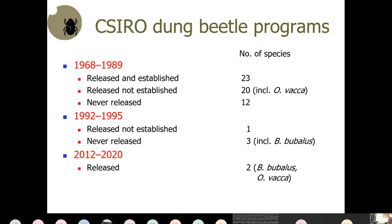In 1992 to 1995 there was another program that brought in four more species, one of which was released and three never released due to failure to breed them properly. Vacca was one released in the first program, and bubalis was brought in in the second attempt. Both are spring-active species and are the key species we are currently working with.